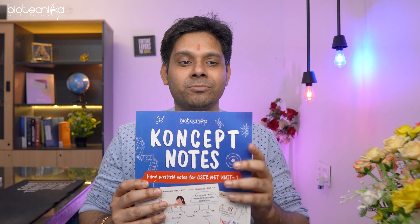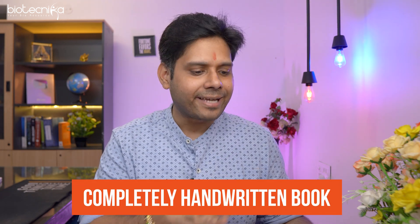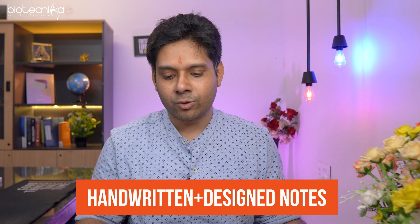This is the first unit, which is Molecules and Interaction. The book has now been published at Biotechnica — the link is in the description. It is in black and white format as of now; the colored format is under print and will also be available. This concept notes is completely handwritten by our experts, and our graphic designers have designed it from scratch, so it's a handwritten plus designed notes.